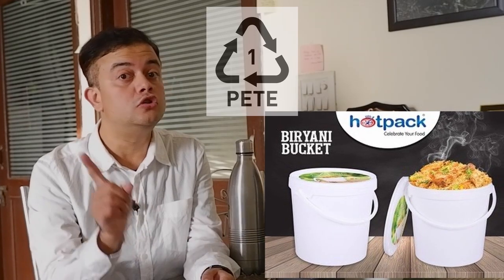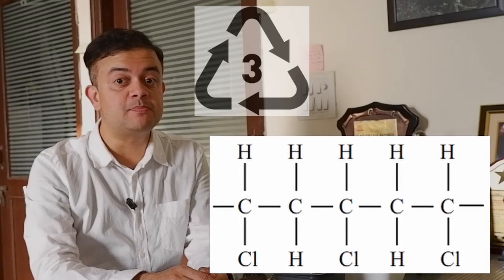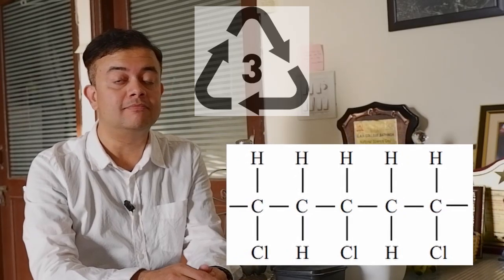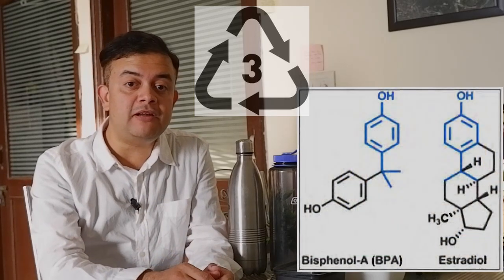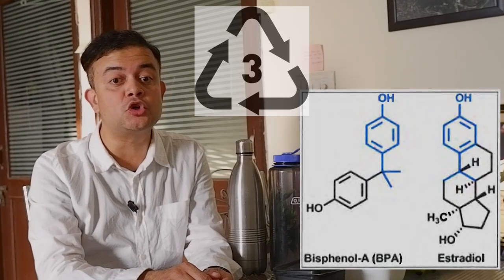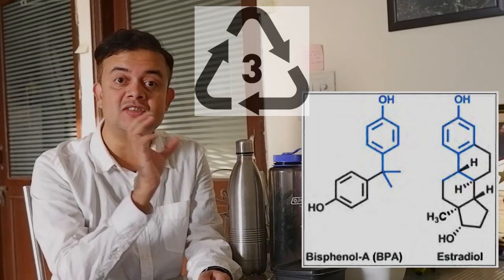RIC number three is equally dangerous — it is PVC, polyvinyl chloride, the same material used in plumbing pipes. PVC is known to leach out bisphenol A (BPA), dioxins, phthalates, cadmium, lead, mercury, and so on, making it very dangerous. As detailed in a previous video, BPA is an important estrogen analog — structurally it looks just like the female reproductive hormone estrogen.